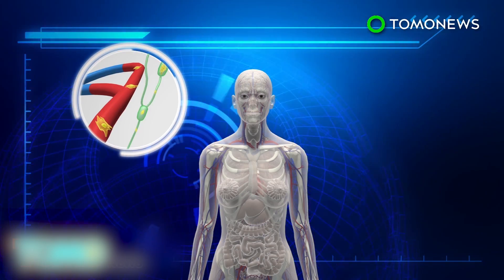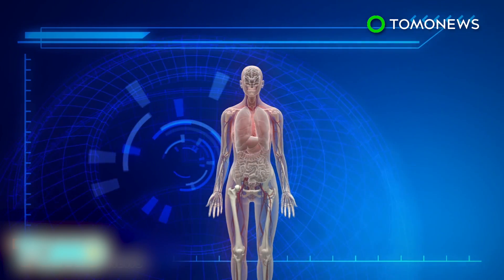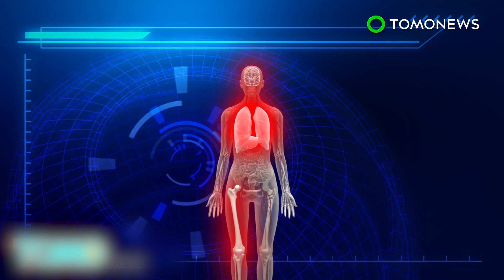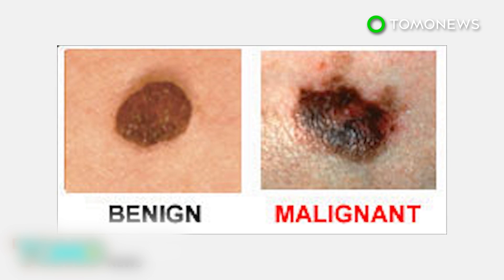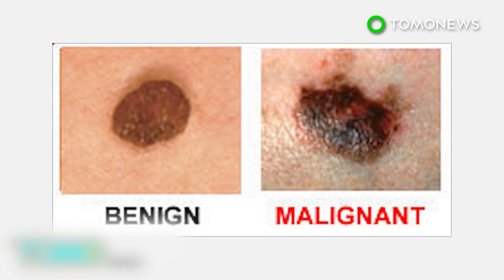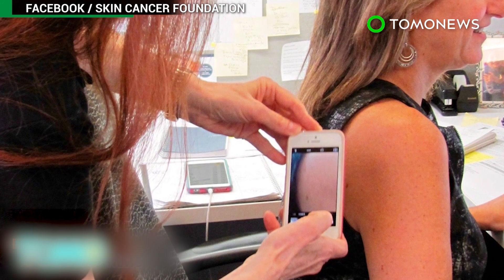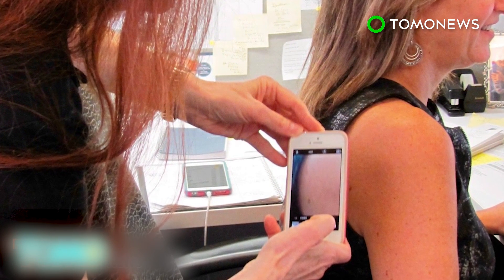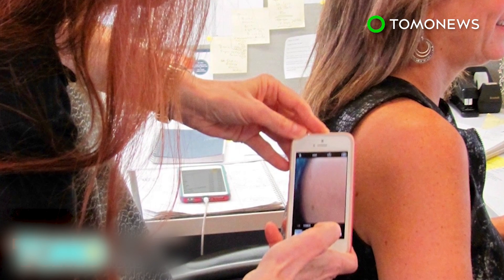The real threat of melanoma begins when the cancer cells have access to blood vessels and are spread to vital organs such as the brain, lungs, liver, and bones. The team also found two chemicals that could stop the spread of melanoma in its initial stages — one capable of stopping the vesicles from being sent to the dermis, and the other capable of preventing the reaction to the vesicles in the dermis itself.